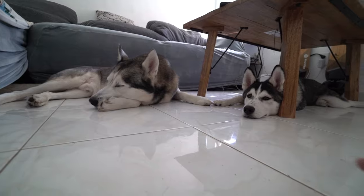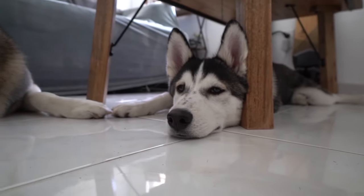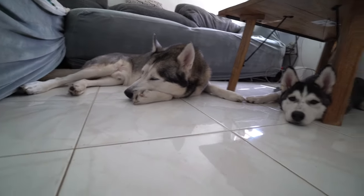This is them after their long walk. We're going to rest a bit and then we're going to go eat breakfast.